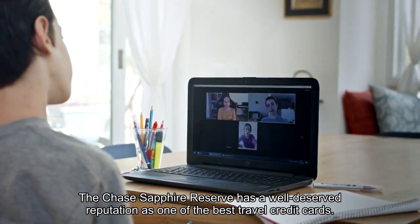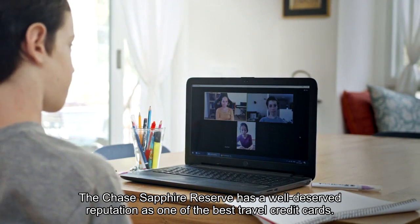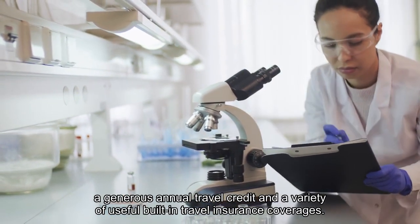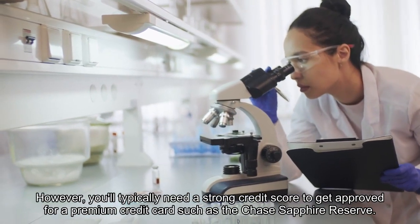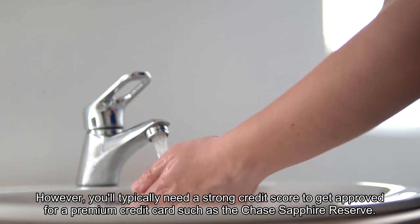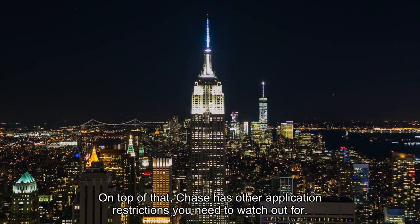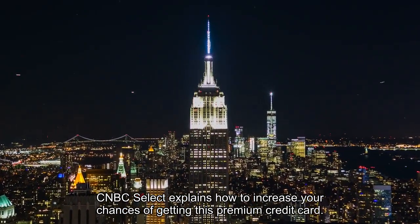The Chase Sapphire Reserve has a well-deserved reputation as one of the best travel credit cards. It's loaded with benefits such as airport lounge access, a generous annual travel credit, and a variety of useful built-in travel insurance coverages. However, you'll typically need a strong credit score to get approved for a premium credit card such as the Chase Sapphire Reserve. On top of that, Chase has other application restrictions you need to watch out for. CNBC Select explains how to increase your chances of getting this premium credit card.